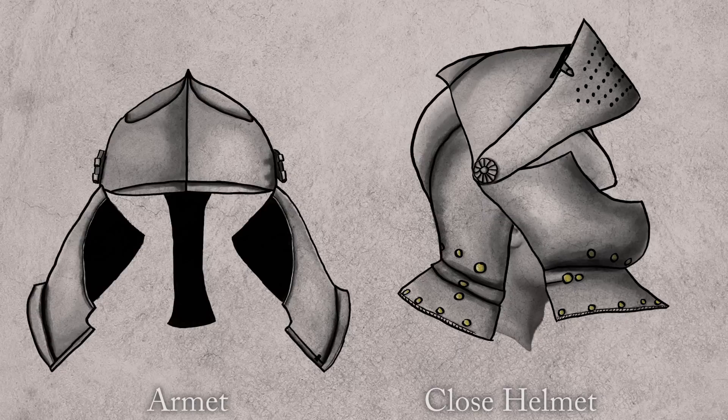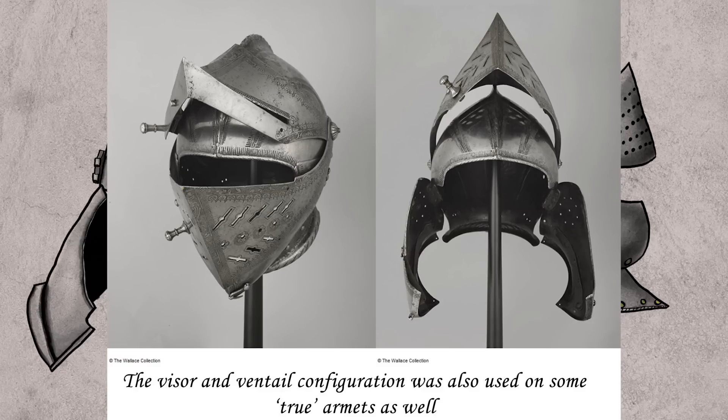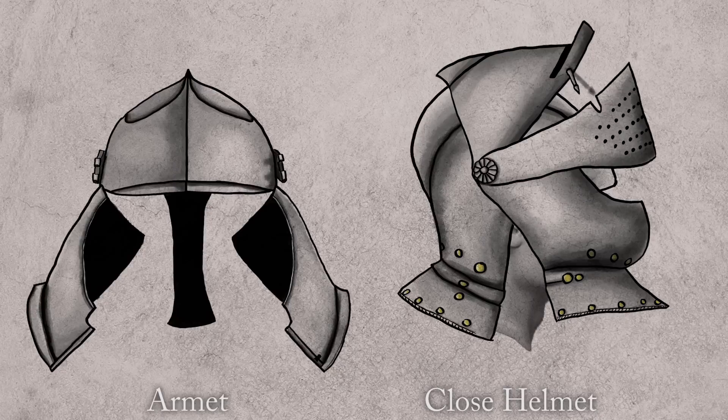Another feature you'll see commonly on Close Helmets — again, not consistent across all of them — is that the visor is actually split into two components: a short visor and a separately moving ventail. So you have a visor, a ventail, and the beaver plate all sharing the same pivot. In summary, it's simply the opening method that differentiates between the two helmets, regardless of other stylistic variation: hinged cheek plates for the Armet versus a beaver plate that shares a pivot with the visor system on the Close Helmet.